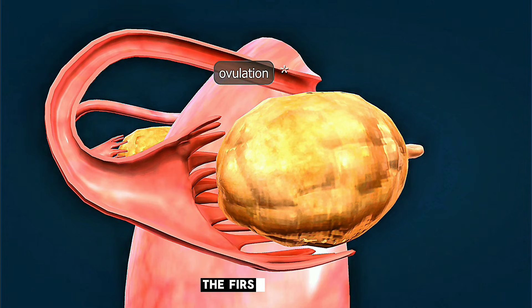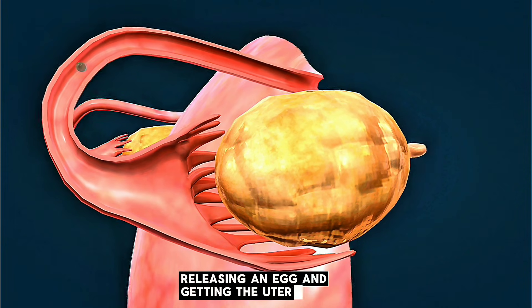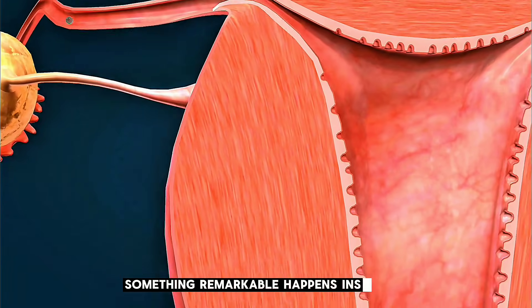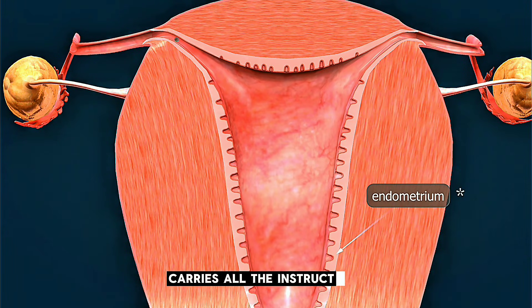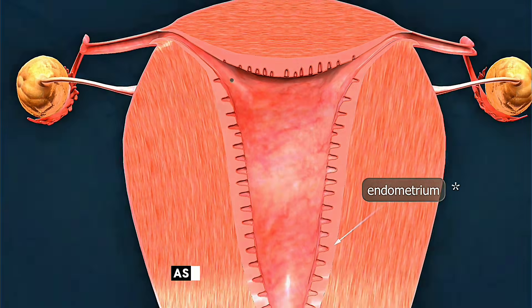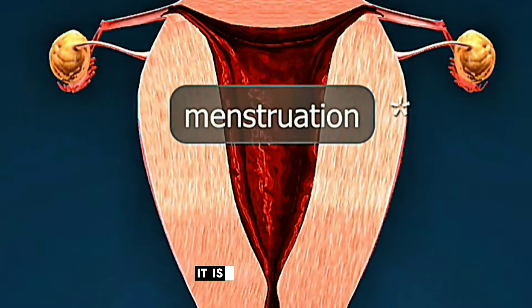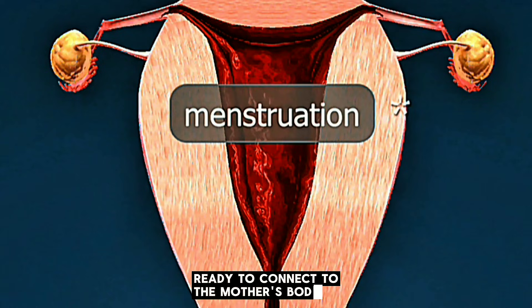The first trimester starts even before the mother notices anything different. In the first two weeks, her body prepares itself, releasing an egg and getting the uterus ready. When the sperm meets the egg, something remarkable happens instantly — a new human life begins at the cell level. This combined cell carries all the instructions for the baby's development and begins multiplying rapidly as it travels down the fallopian tube toward the uterus. By the time it arrives, it has already grown into a tiny cluster of cells ready to connect to the mother's body.